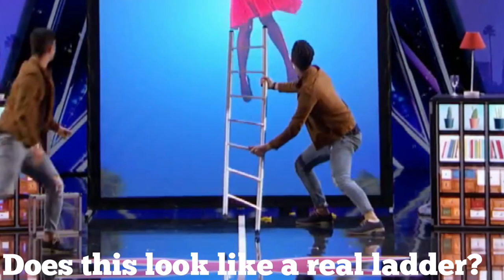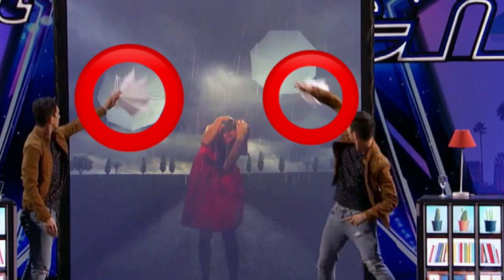For the ladder that came out of the bag, it certainly was not a true aluminum ladder but rather a type of gimmick ladder that can be folded or compressed and appear as a real aluminum ladder when stretched out to its maximum length. As for the two small white umbrellas, this picture proves that they must have been kept in the twins' coat pocket throughout the performance, and then as the appropriate graphic appeared on the screen behind them, they pulled out the umbrellas very quickly so it seemed like they actually pulled them out of the screen.